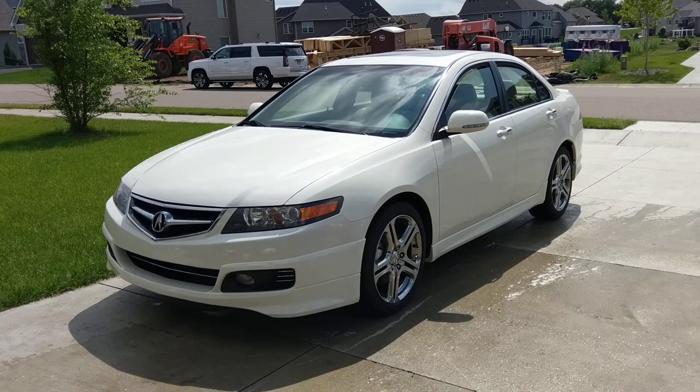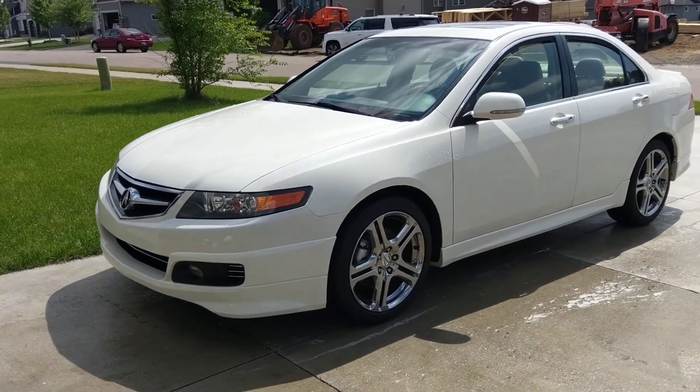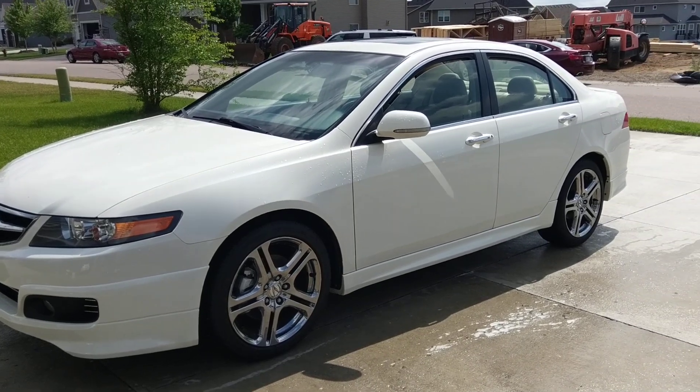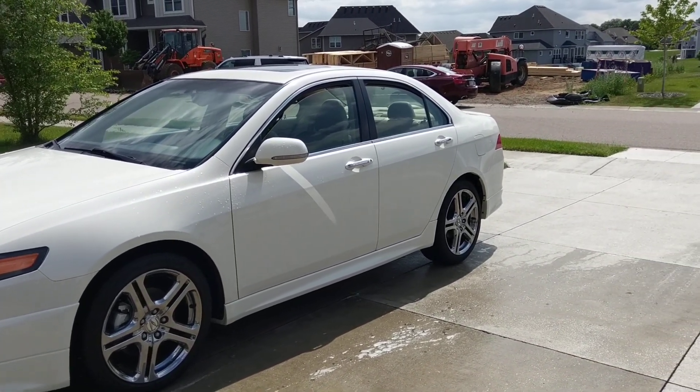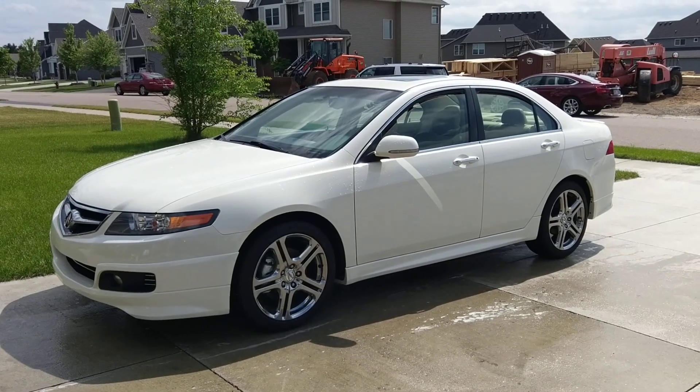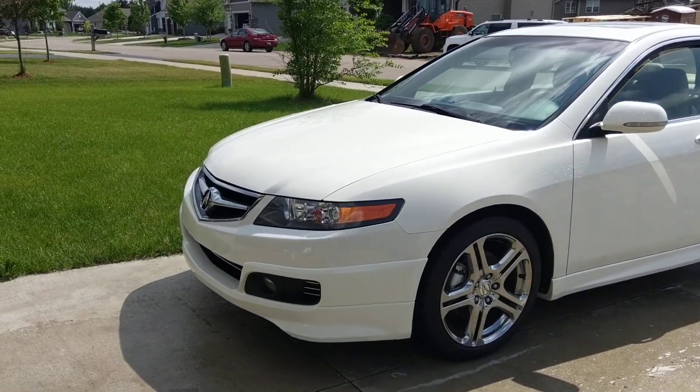I can't find the A-Spec suspension anywhere. I got the front lip, side skirts, rear lip, and the A-Spec rims. Pretty dang nice. This car is a looker.